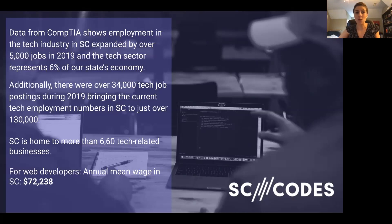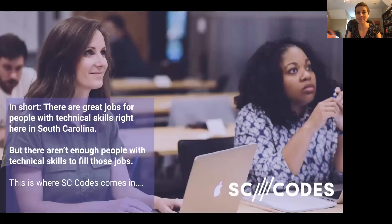Here's some data from a 2020 CompTIA report. Employment in the tech industry in SC expanded by over 5,000 jobs last year. The tech sector alone represents 6% of our state's economy. There were over 34,000 tech job postings during 2019, bringing the current tech employment numbers in South Carolina to just over 130,000. South Carolina is home to more than 6,600 tech-related businesses, and for web developers, the annual mean wage in South Carolina is $72,000.